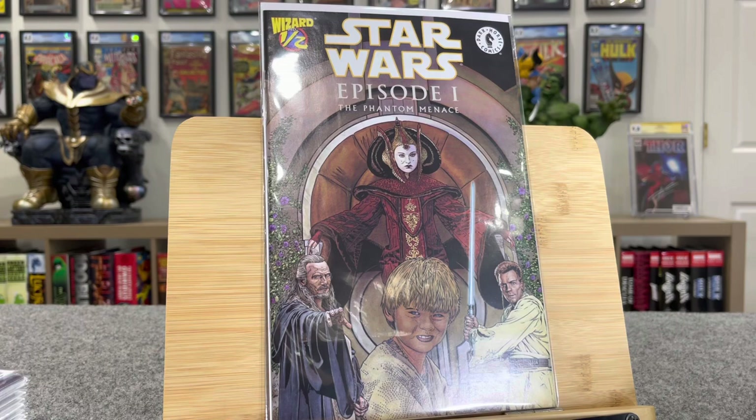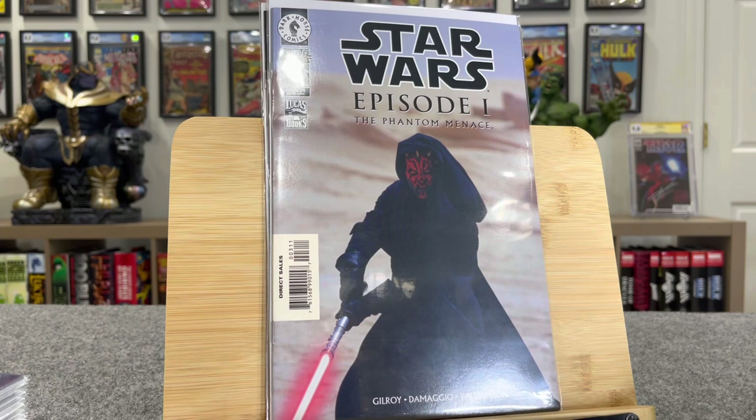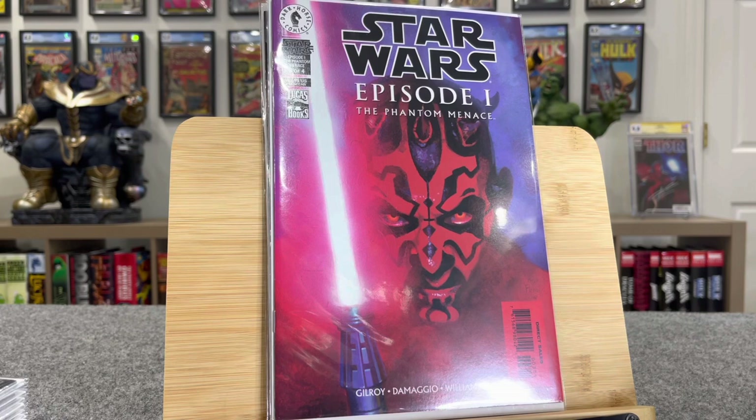Here's a good one. This is Episode One Phantom Menace number three of four. This is the first cover of Darth Maul, first Mace Windu — this is the photo cover. And here's the big one — this is cover A, that cover is sick. First cover of Darth Maul again, first Mace Windu — cover A. This is a $180 book in a high grade.